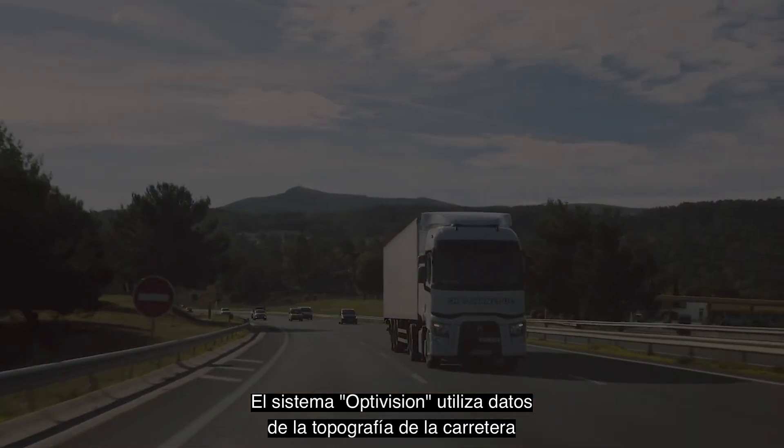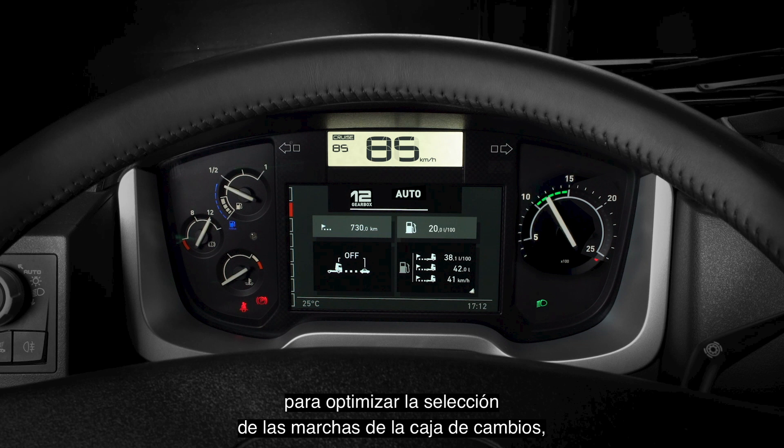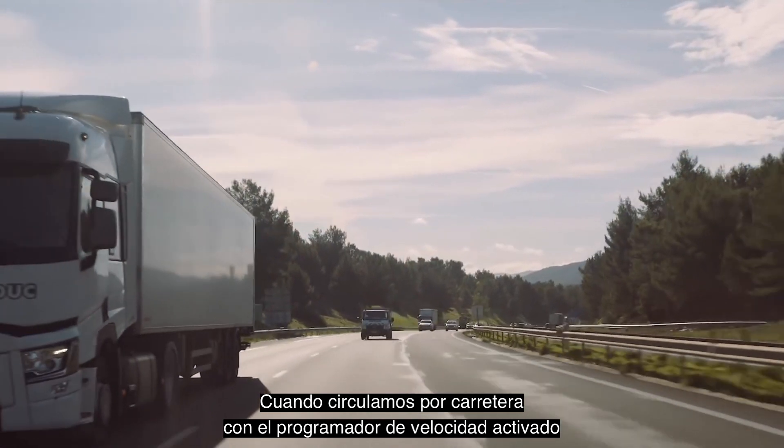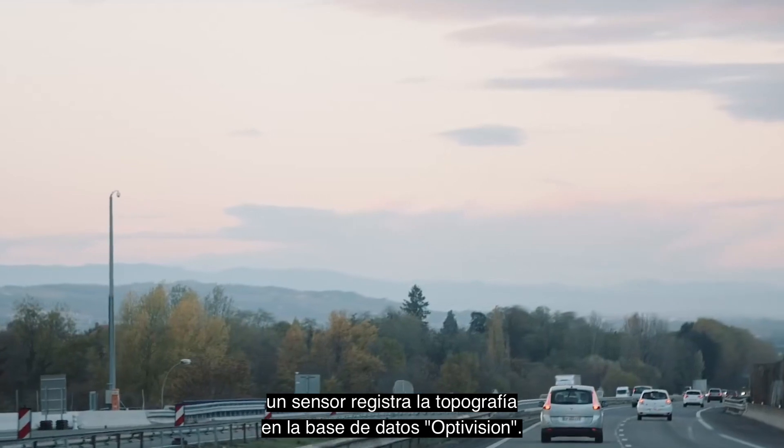The OptiVision system uses road topography data to optimize gearbox gear selection and reduce your fuel consumption. When you drive on a road with cruise control active, a sensor records the topography in the OptiVision database. All vehicles with this function contribute to it.